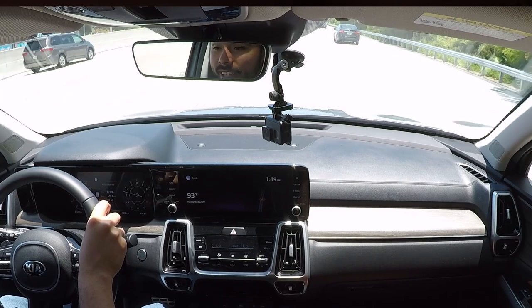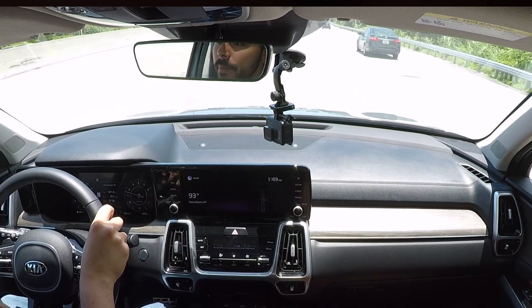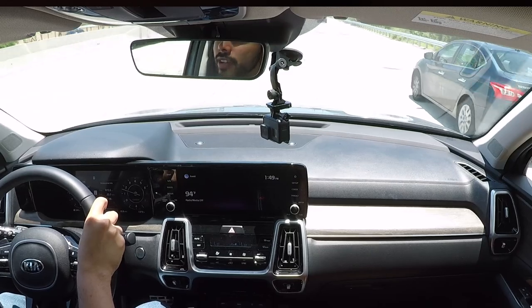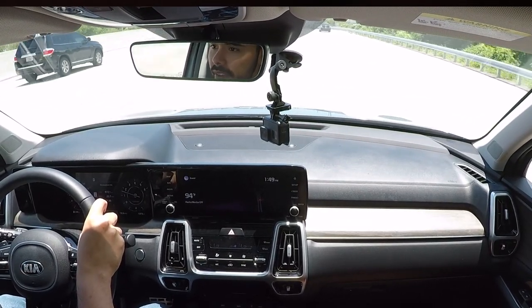Adding to that overall comfort is the Sorento's ride, which is incredibly good given the segment and price point. What I like about the suspension is that it isn't easily upset by potholes or imperfections on the road — it delivers a smooth ride regardless of what surface you're driving on. On top of that, the Sorento does a great job of mitigating wind and road noise, something the previous generation certainly didn't do as well. That good insulation and separation from the outside world is what truly makes a car feel luxurious.